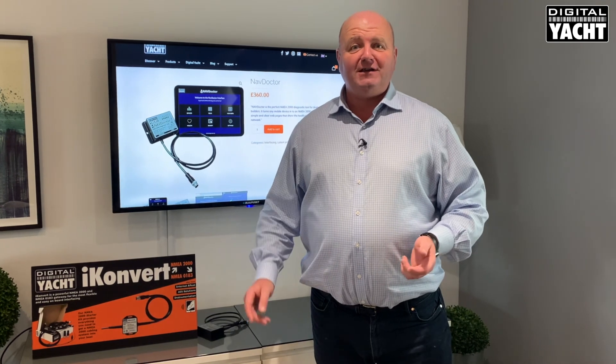So that's NavDoctor, developed during the COVID lockdown by our team of engineers — a really unique product that will have implications for every single NMEA installation on every boat. Thanks very much for listening.